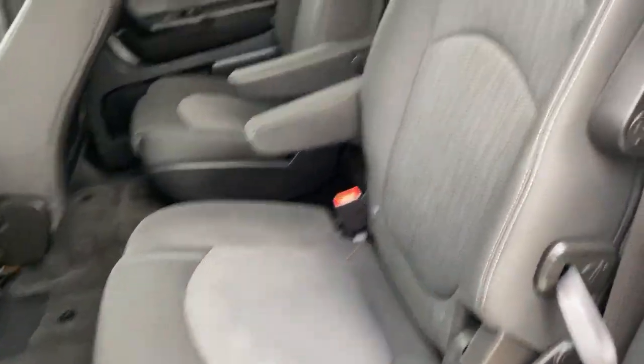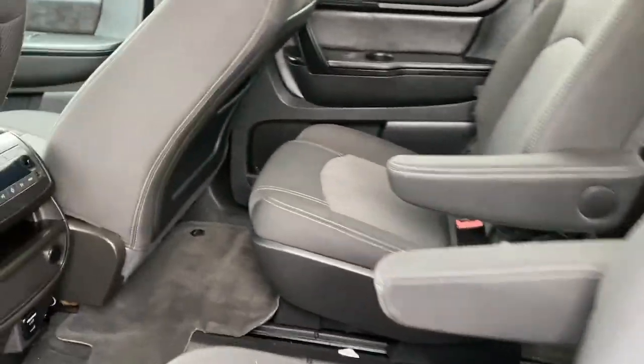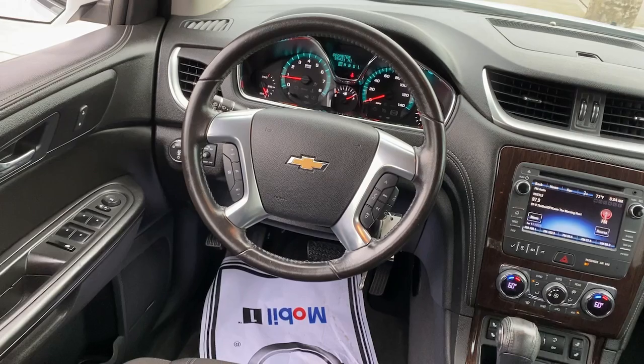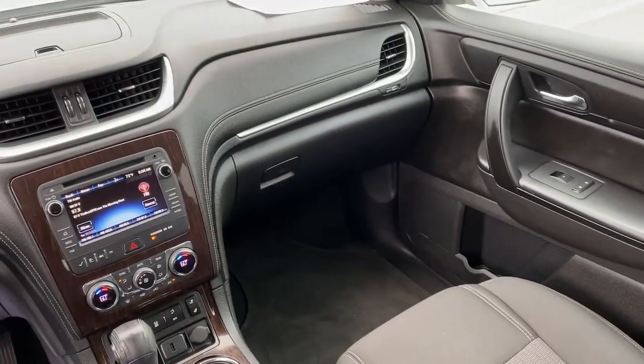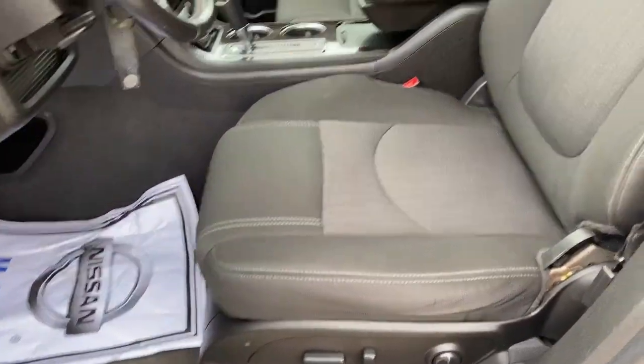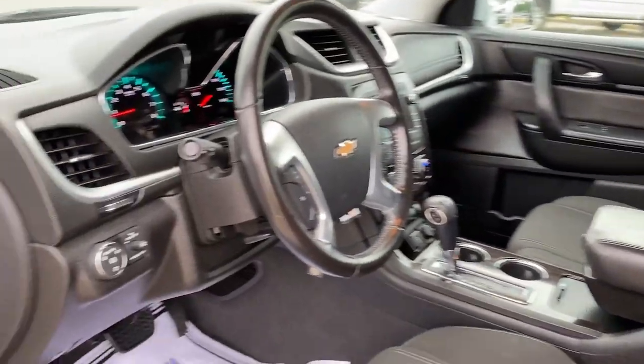These are just some of the great options this vehicle comes with: keyless entry, heated driver seat, third row seat, satellite radio, remote engine start, wood grain interior trim, heated mirrors, premium sound system, power lift gate, and fog lamps.